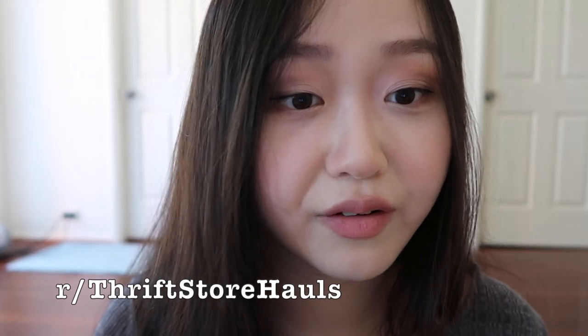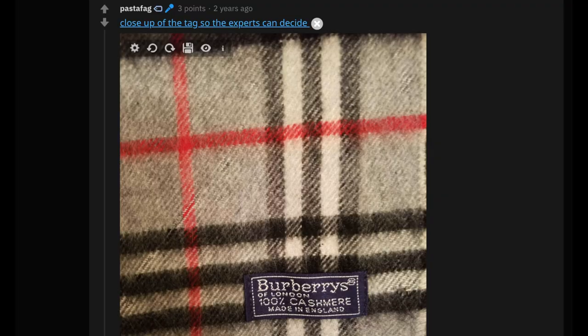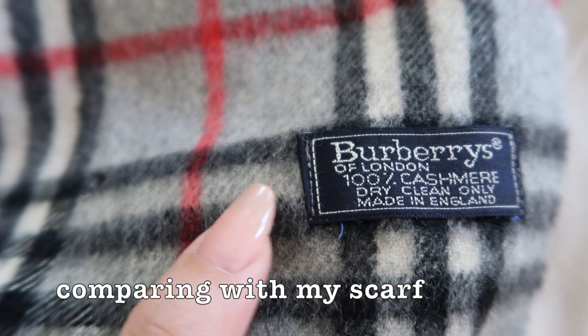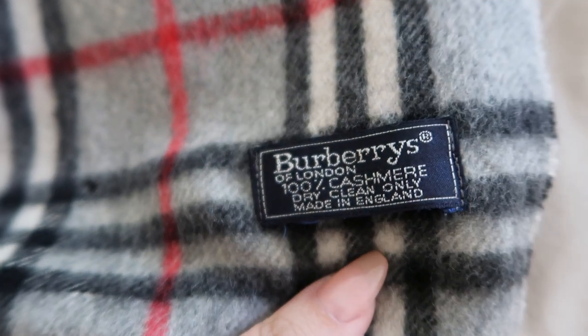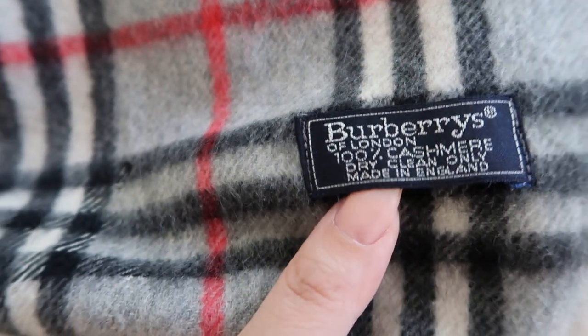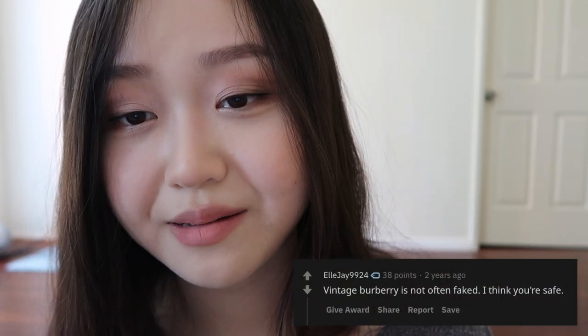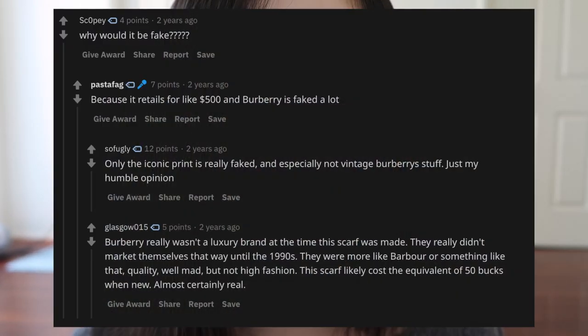I also found a Reddit thread where someone found a vintage Burberry scarf for 99 cents. The poster assumed it was fake and posted their find on the subreddit r/ThriftStoreHauls. This scarf was the exact same as mine — the style, the tag, and the material, cashmere. You can see that the stitching is in a beige colour, and the attachment to the scarf is beige and blue. It reads: Burberrys with that S, 100% cashmere, dry clean only, made in England. Interestingly, the comments all deemed it as real, saying that vintage Burberry is not often faked. Someone raised the question of why it would be faked, and OP replied that it retails for $500 now and Burberry is faked a lot, which is true.